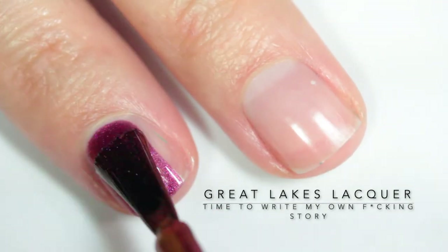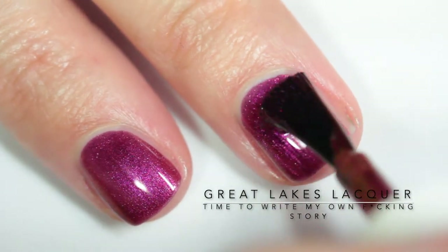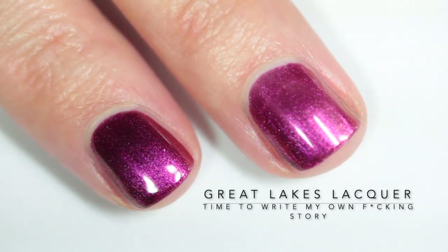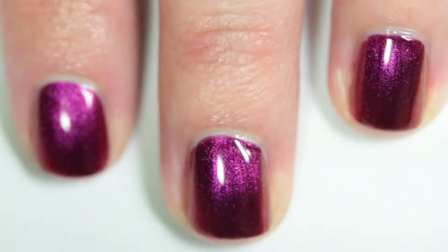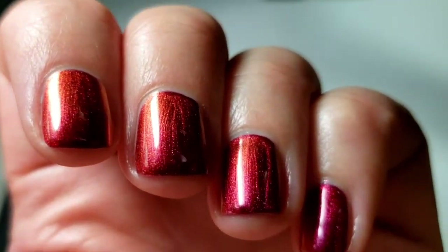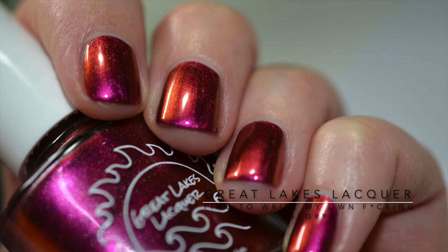This one has a swear word in the name so I'll just censor myself — it's "It's Time to Write My Own Effing Story" and this is a fiery red multi-chrome with highlights of magenta, orange, and gold. This nail polish is awesome. It's another one like "Making Peace with Past Indiscretions" where here you're just seeing that red, but when you see my fingers dancing around you really get to see the orange and the magenta, and it's just incredible — right here this polish is practically orange. I've never seen such a strong multi-chrome. It's probably one of the strongest I've ever worn personally.